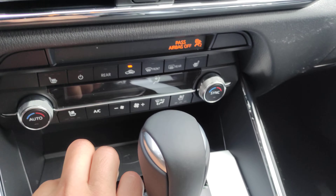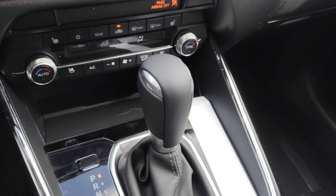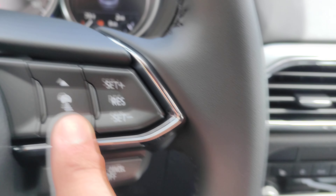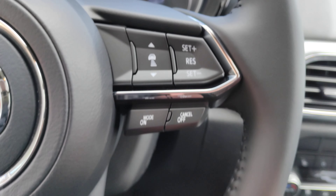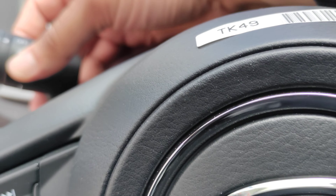There's a wireless charging pad for your cell phone, an electric parking brake with the auto hold feature, adaptive cruise control with stop-and-go, rain-sensing wipers, and you do get fog lights with the Touring Plus. All lighting is LED.